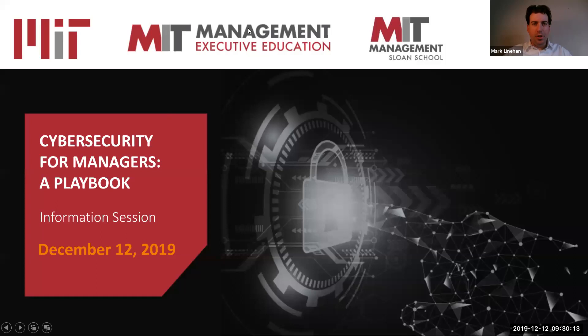Hello, everyone. We're just going to give it a few more moments for more people to log in. All right. Good morning, everyone from the Boston area in the northeastern United States. And to all of you joining us from around the world, good afternoon and good evening. Welcome to this webinar about Cybersecurity for Managers: a Playbook, a course offered with MIT Sloan Executive Education. My name is Mark Linehan. I'm a webinar facilitator with Emeritus, and I'm going to be taking us through this webinar today.